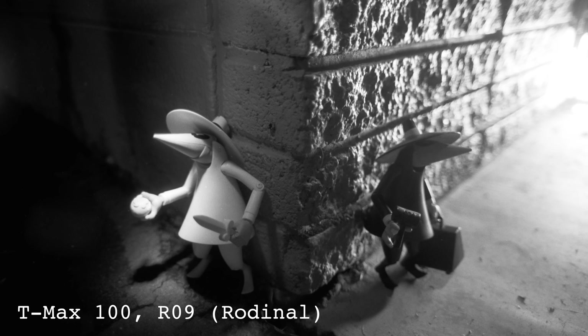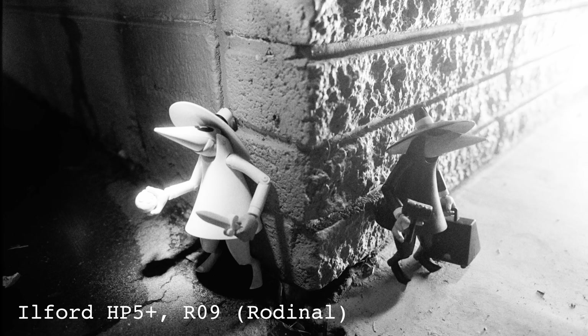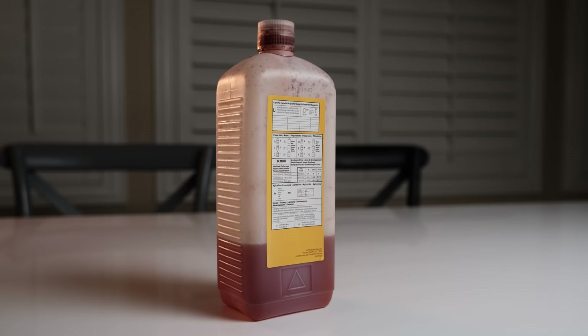In general, Rodinal adds more acutance, or perceived edge sharpness, than most other developers. Most developers dissolve or eat away at the silver in the chemistry, blurring the sharp edges of the silver grains in the emulsion, but Rodinal won't do that, meaning increased sharpness overall. However, that comes with a price for faster speed films like Delta 3200 — the grain is going to be extremely apparent. Finally, Rodinal is extremely cheap. R09, for example, will run you somewhere around 47 US cents per roll depending on the dilutions you use.